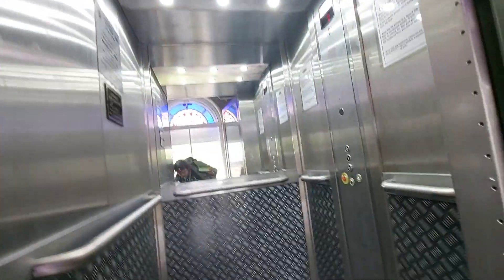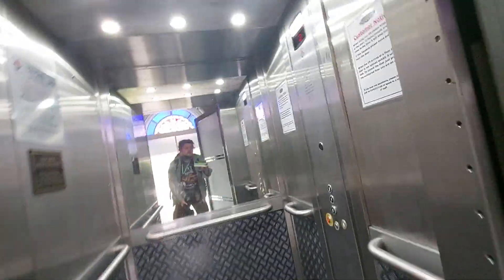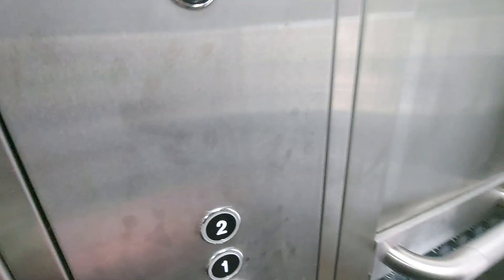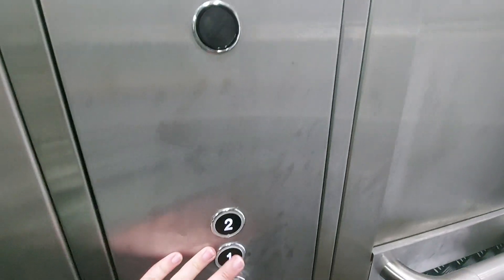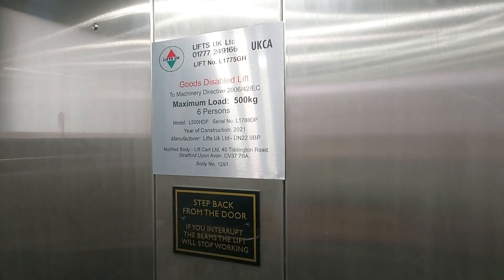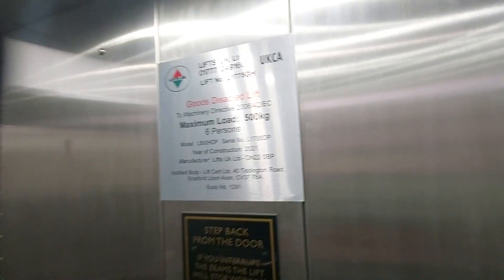This is the lift at the Mile Castle in Newcastle. Going down to one. Capacity — it's a Stannah lift. Capacity: 500 kilos, six persons, modernised 2021.